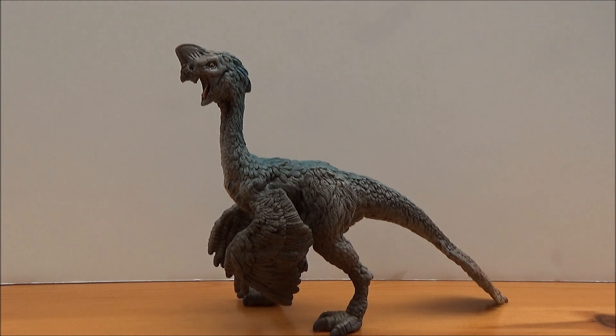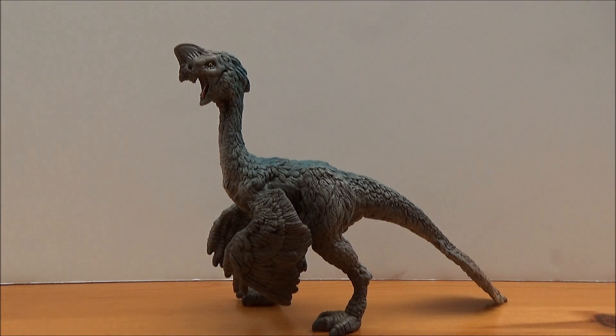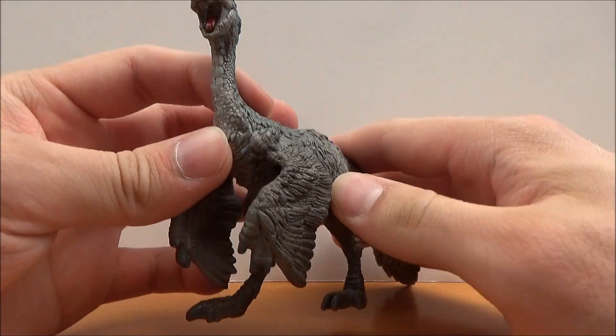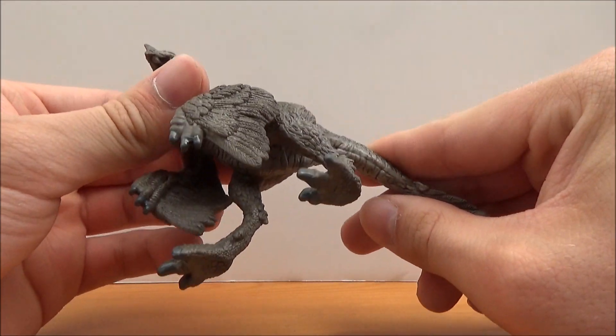When Oviraptor was first discovered, it was thought to be an egg stealer, as there were a bunch of eggs found alongside the original specimen which were thought to belong to Protoceratops. However, with many more Oviraptorids found since then — including many sitting on their eggs — we can safely assume that the Oviraptor was probably nesting and protecting its eggs, using its large wings to shield them from the desert winds.